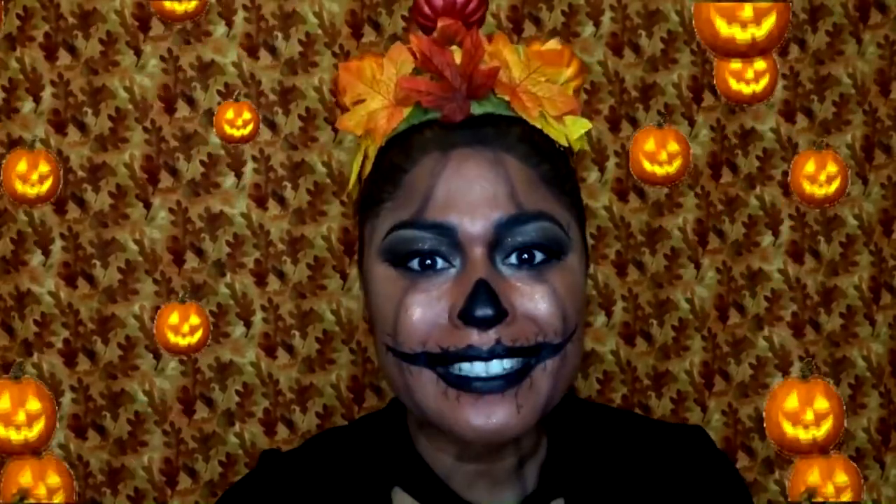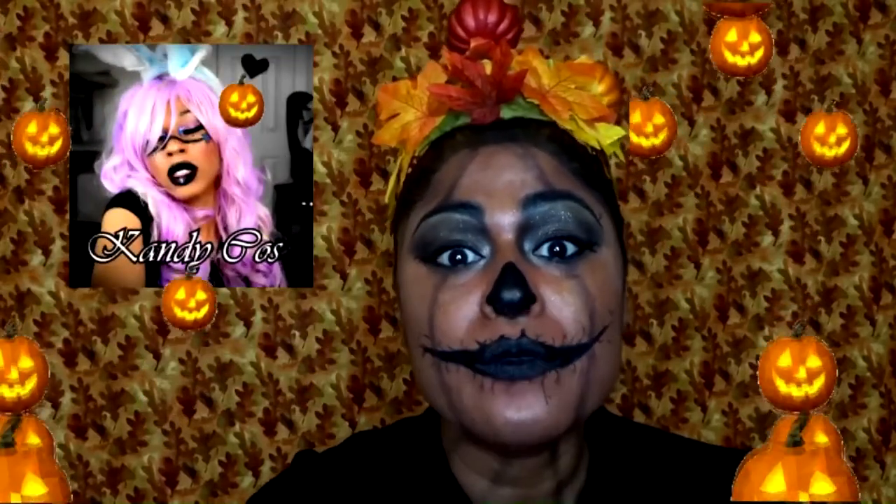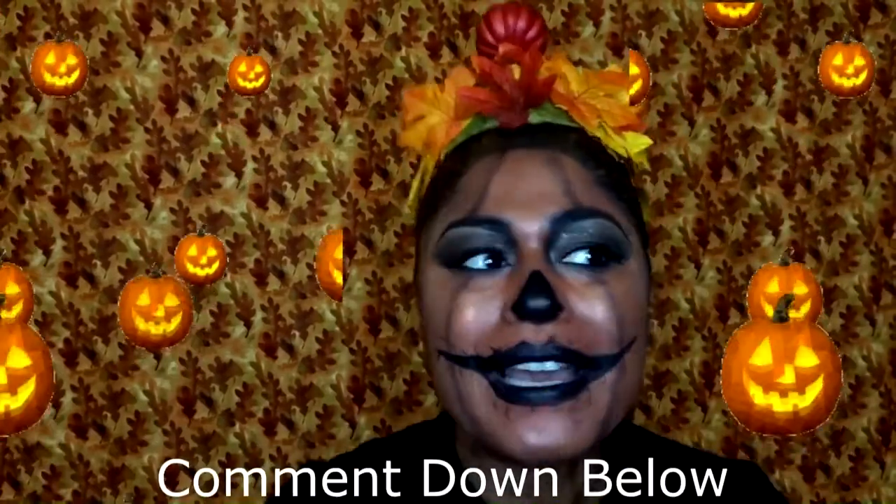Alright guys, that is it — this completes my look! This was so fun. I freaking love Halloween because it's the only time of year you have an excuse to do stuff like this. Don't forget to go check out Candy Cos and see what she came up with. If you have other ideas of what you'd like me to try, comment below. If you want to collab with me, let me know — let's do it! Don't forget to click the subscription button, hit the notification bell, and drop a like. As always, remember to be blessed.